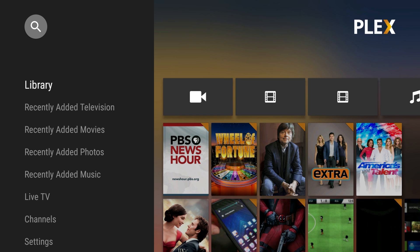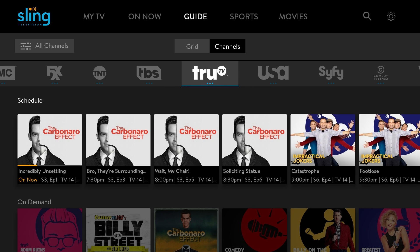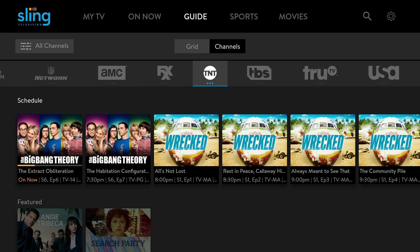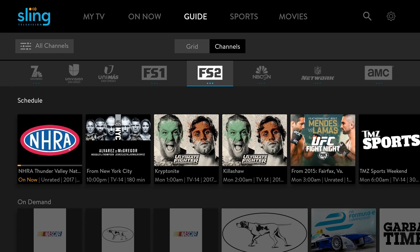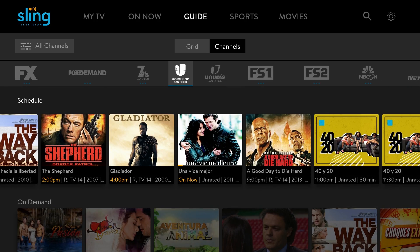Next up is Sling TV. This is a subscription service that costs as little as 20 or 25 dollars a month, and you can go up from there depending on what you add on. My mom has this and I basically piggyback off her. When I do watch it, I love watching live television — things on HGTV, Food Network, and Travel Channel.